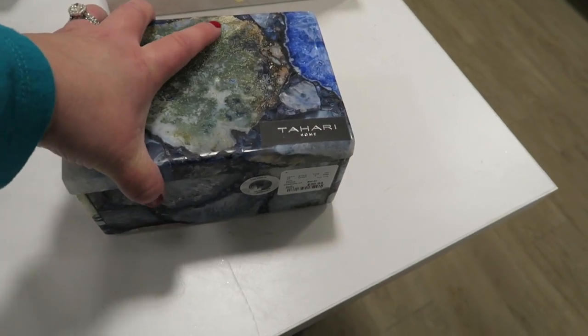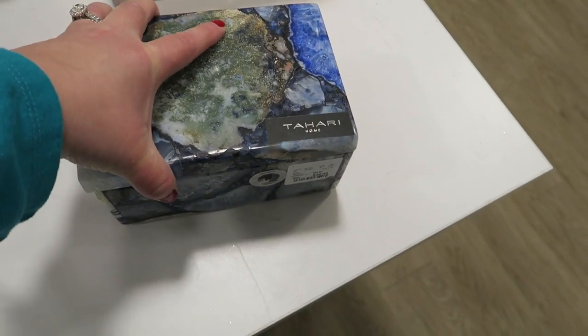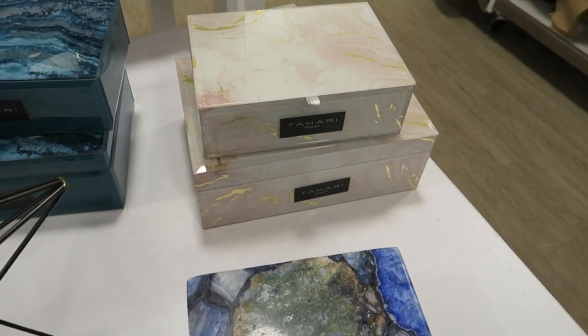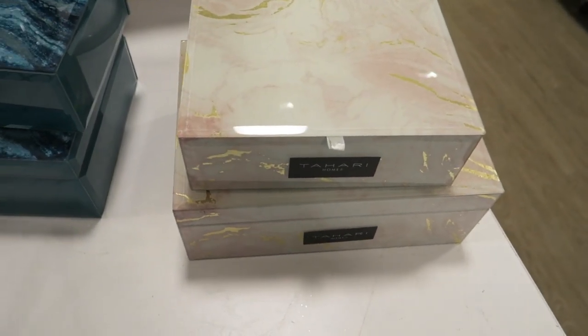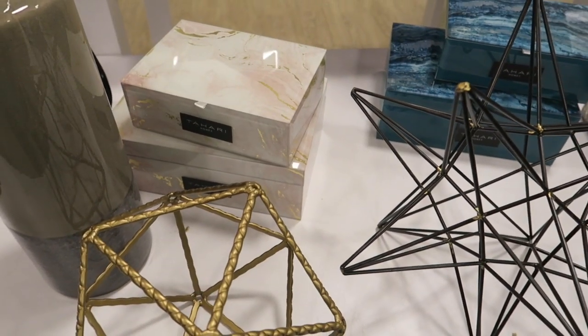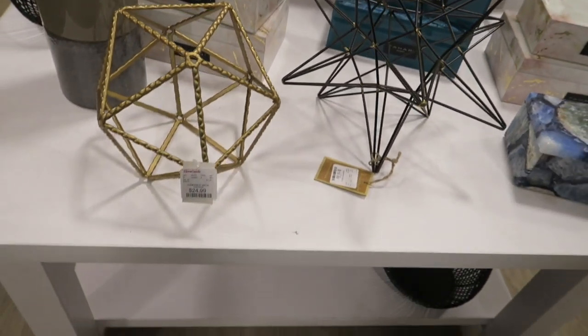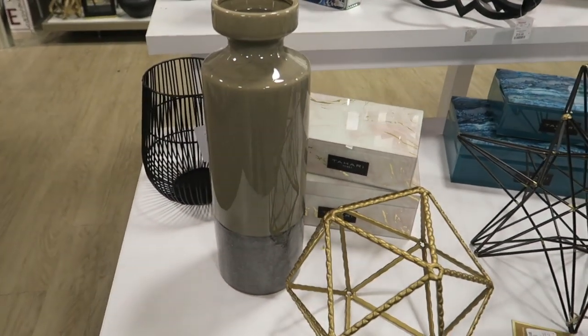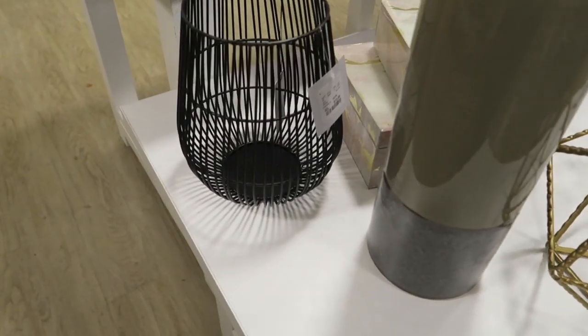And then they have some really pretty boxes. This is all stone — it's very heavy, and it's $40. And they have these kind of cute little boxes with a blue-green-ish color. There's that blush color again — those are really pretty. This one's $25, and this one is $12.99.